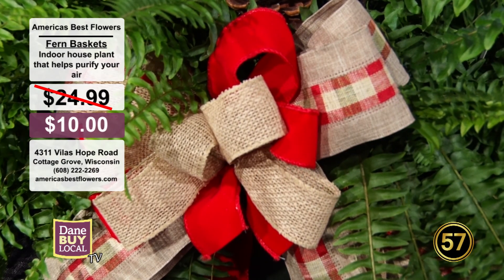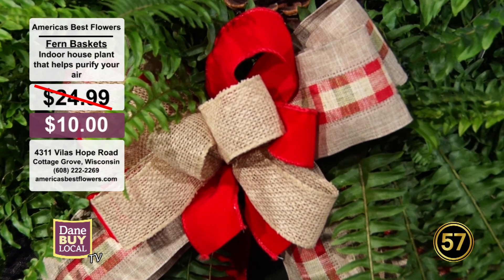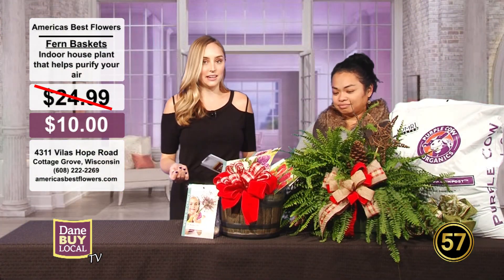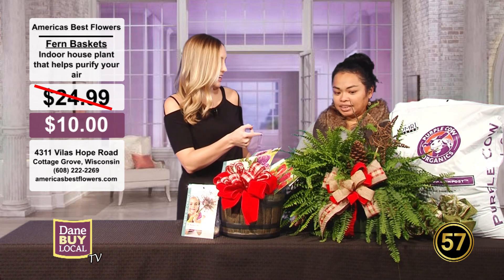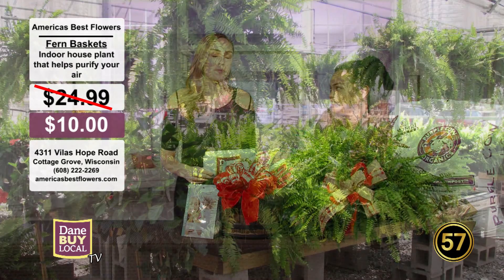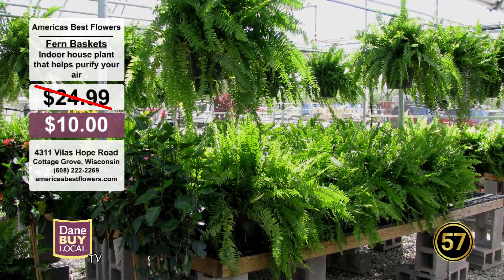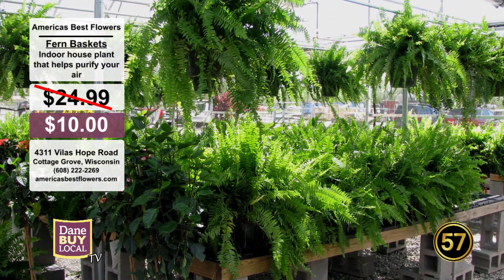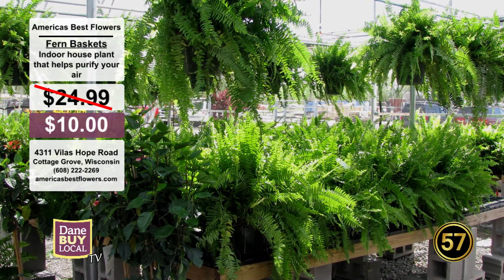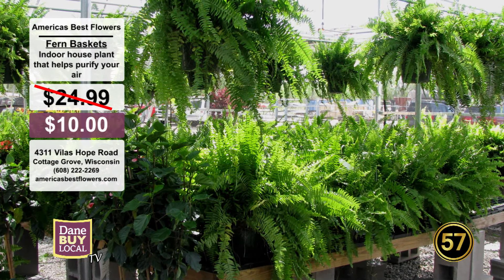These are different things you can buy over at America's Best as well — you can make it a holiday fern. I do think it is the perfect house plant, somewhat easy to maintain. They come in a hanging variety, which I think is really cute. They make a great addition to your home or office — or even a dorm room.